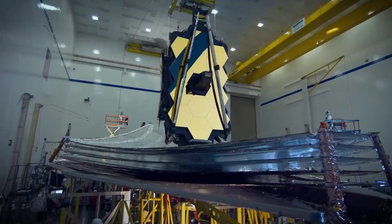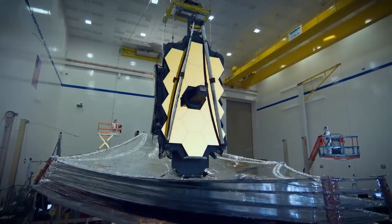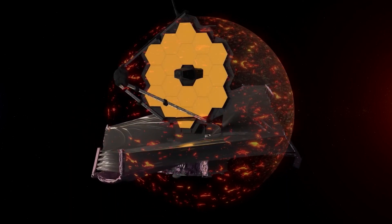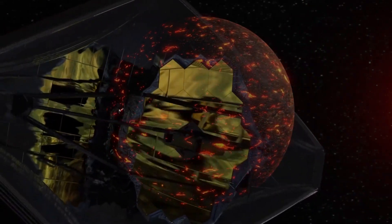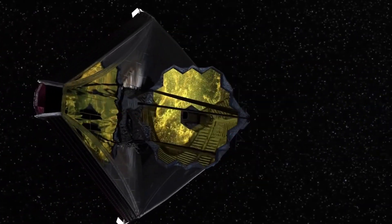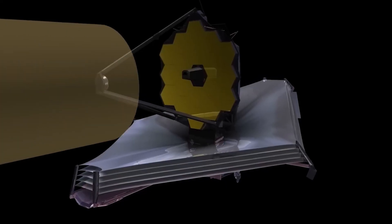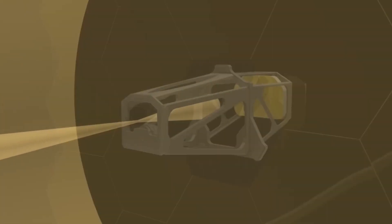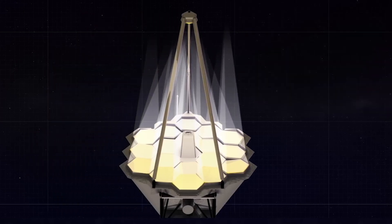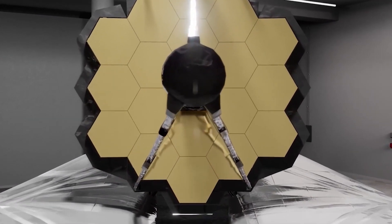The mid-infrared instrument is specifically designed to capture infrared light and study exoplanets, and even our own solar system — there is nothing that escapes its observing capabilities. Finally, the telescope features the near-infrared fine-guidance sensor and spectrograph, which is used for precise pointing and is very sensitive to near-infrared light, leaving no detail undiscovered.